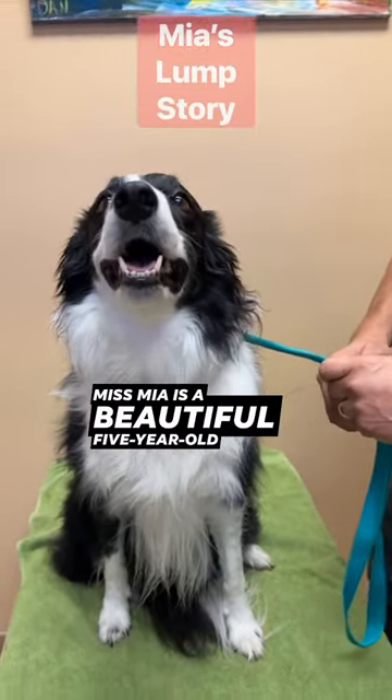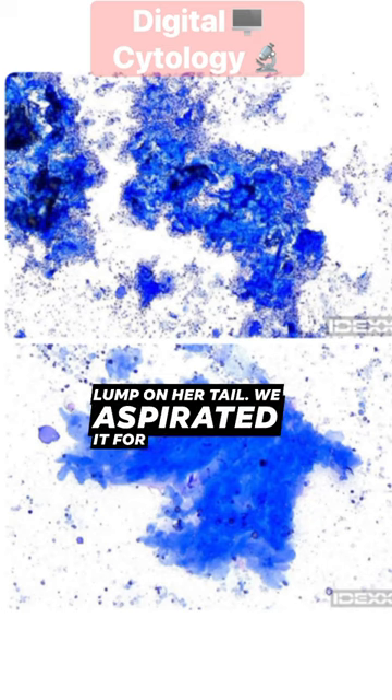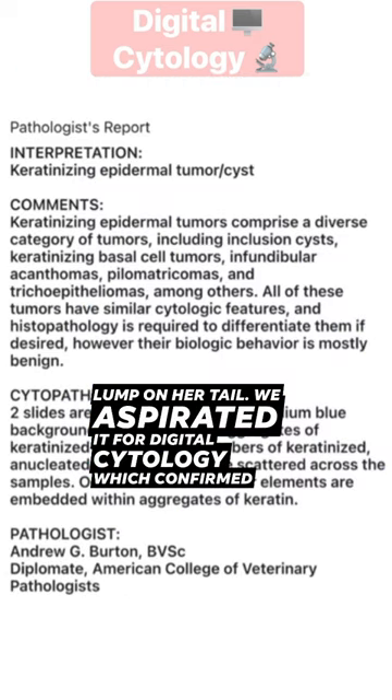Miss Mia is a beautiful five-year-old border collie who had a concerning lump on her tail. We aspirated it for digital cytology, which confirmed this was benign.